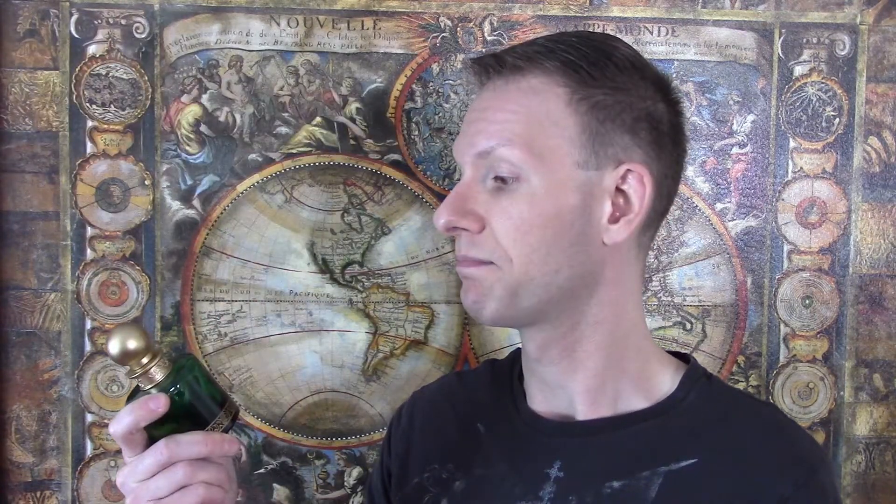As far as longevity goes, I'm going to give Fancy Nights a B — it hangs around basically forever in the air and lasts about four to six hours on skin with good projection. And as far as projection goes, I'm going to give Fancy Nights a B — it fills an entire room, whether you want it to or not. The performance is good, but what is that worth when the scent being thrown off is this discordant, screechy mess? So overall, I'm going to give Fancy Nights a D. It was an interesting idea, but I feel like it was better left on paper as a thought experiment than up my nose as a Frankenstein's monster of sorts.